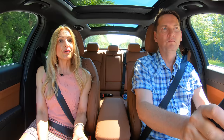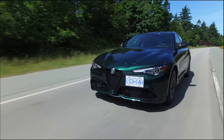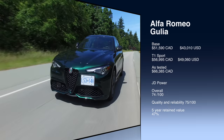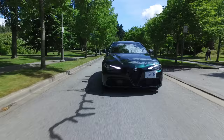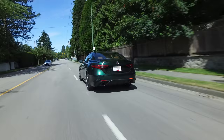The base model Giulia all-wheel drive starts at $51,500. The Giulia Ti Sport is almost $57,000, and as tested, $63,385. JD Power gives the 2019 Alfa Romeo Giulia an overall score of 74 out of 100 and a quality and reliability score of 75. CarEdge states the Giulia will retain 47% of its value after five years. Fuel economy is 10.5 L/100km city and 7.7 highway — that's 23 mpg city and 31 mpg highway. The warranty is four years and 80,000 kilometers or 50,000 miles.